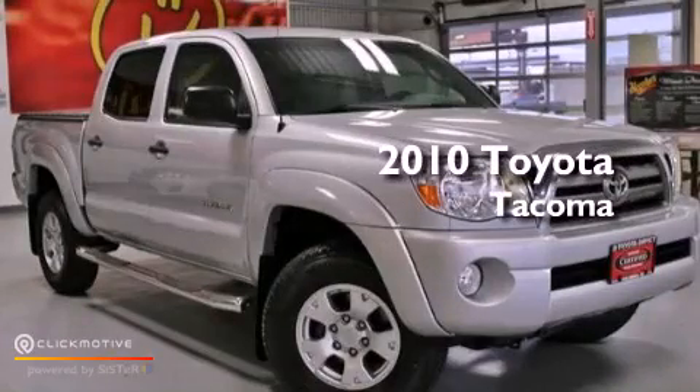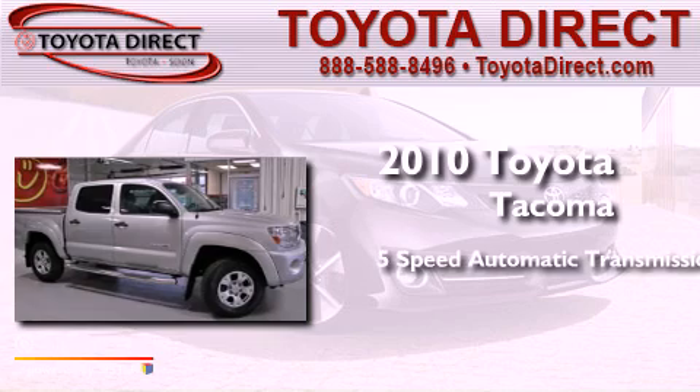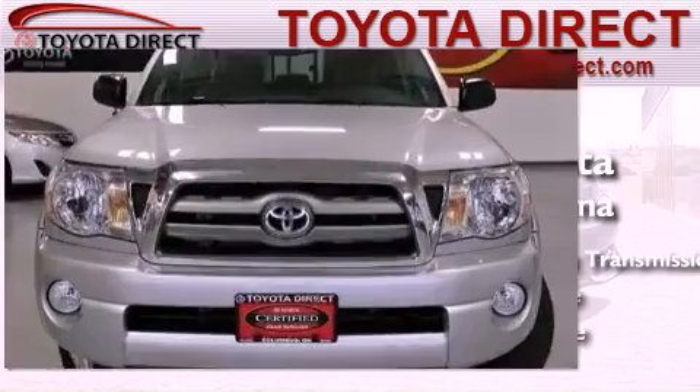This is a 2010 Toyota Tacoma. This truck has a 5-speed automatic transmission, a 4.0-liter V6, and the added capability of 4-wheel drive.